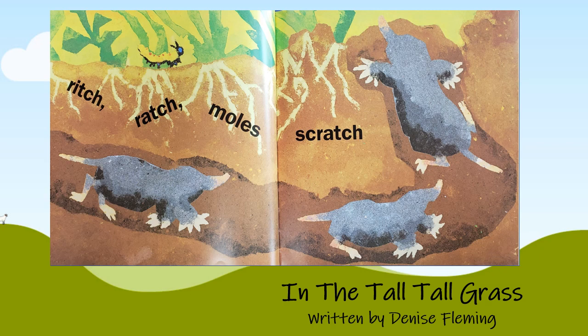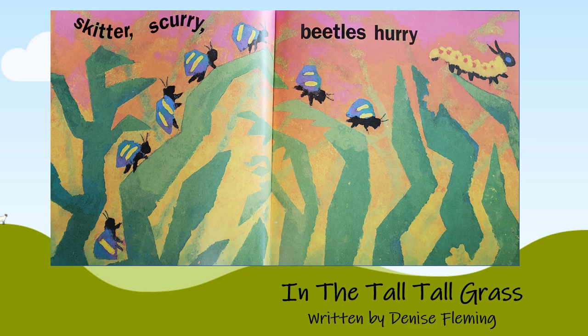Ritch! Ratch! Mole scratch! Skitter! Scurry! Beetles hurry!